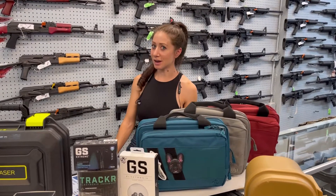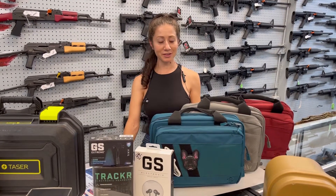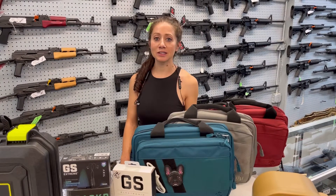Hey everyone, I am here at Dragon Man's, back from my day off. It is not my birthday anymore, but I definitely wanted to thank everybody for wishing me a happy birthday. Like 850 comments, that's incredible. Thank you so much. I really appreciate all of that.